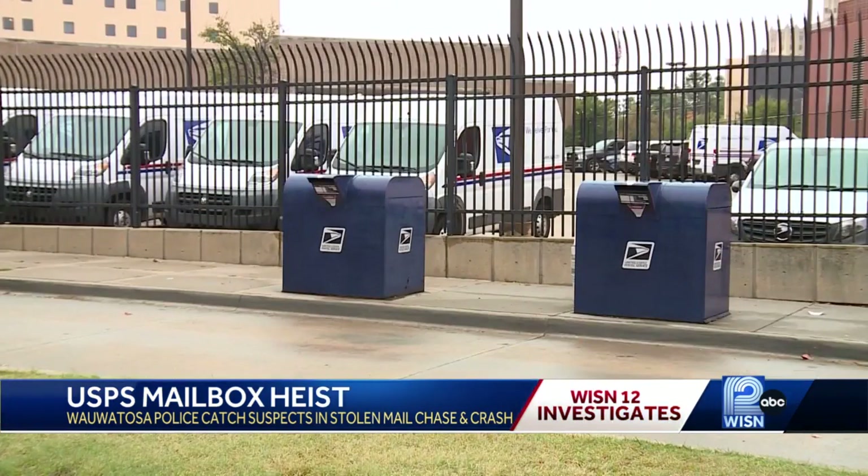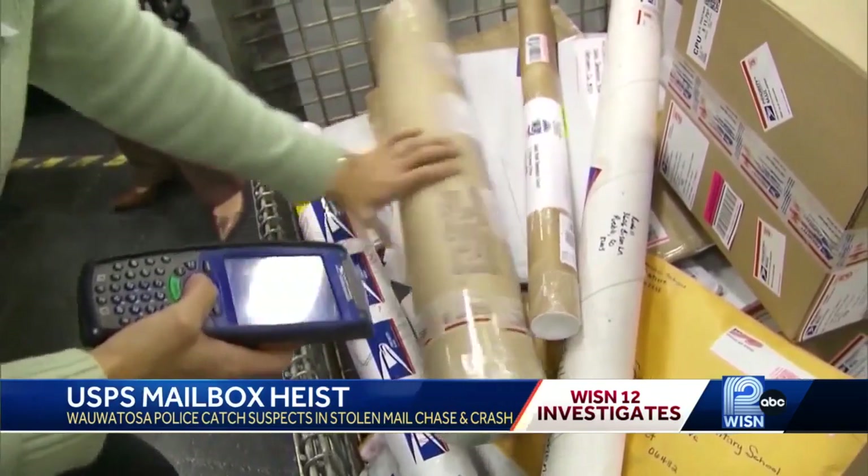It has even the Postal Service advising caution. The main tip regarding the collection boxes is to not deposit mail inside the collection boxes after the last posted collection time.